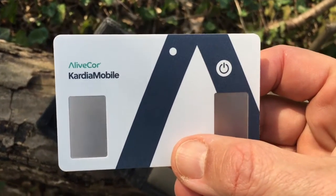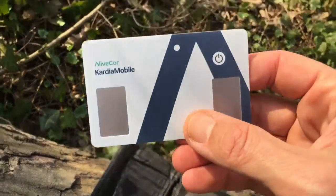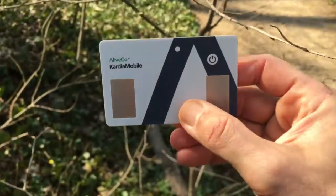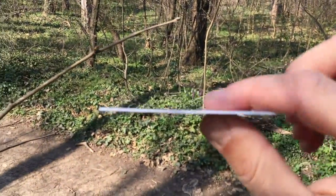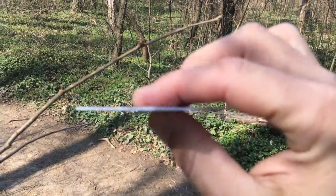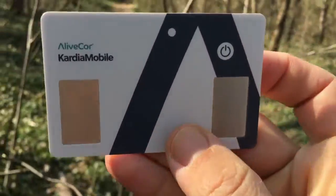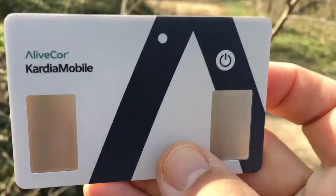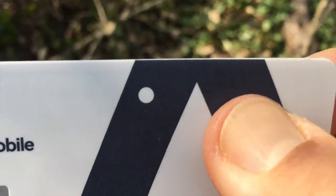An ECG is used to evaluate your heart health. Taking a reading occasionally is important, especially as you get older. The test records the heart's rhythm and electrical activity and can be a useful way of identifying as well as ruling out heart abnormalities. The company's claim to fame is that it is credited as the first to produce an over-the-counter device capable of detecting atrial fibrillation.